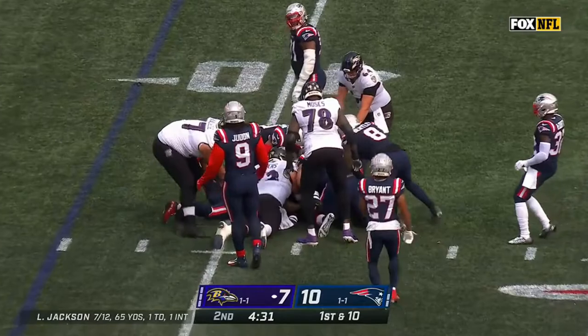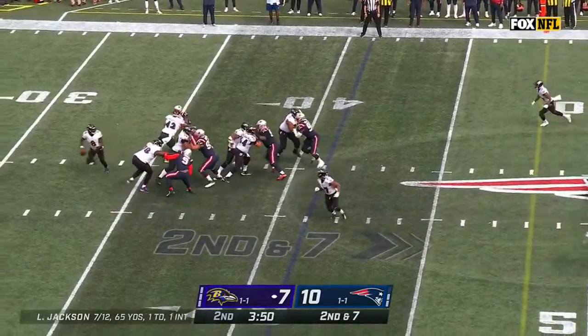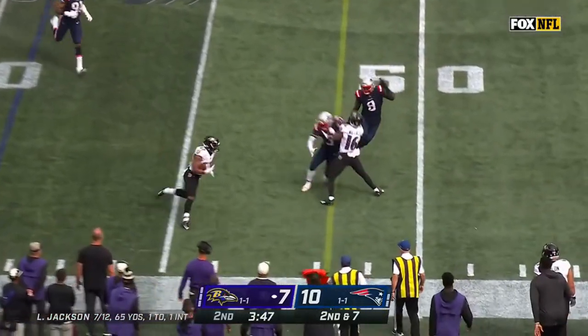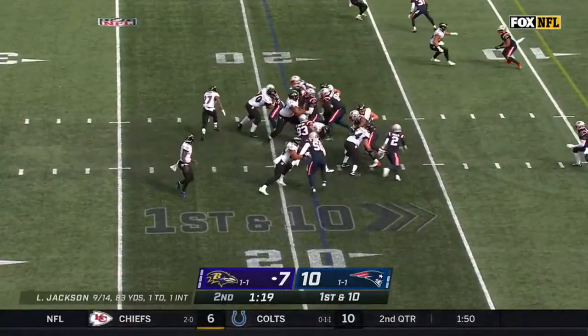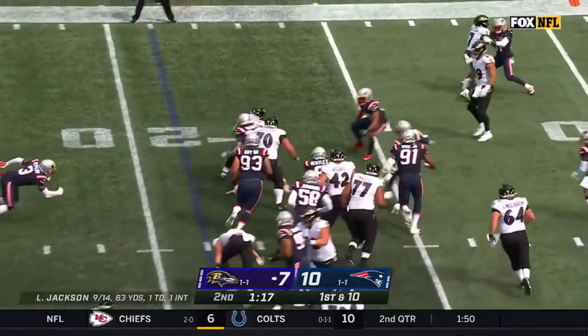Fake to Dobbins, Jackson will dump it off. Dobbins out of the backfield, got a block and a first. Dobbins here, spun his way off the first tackler.